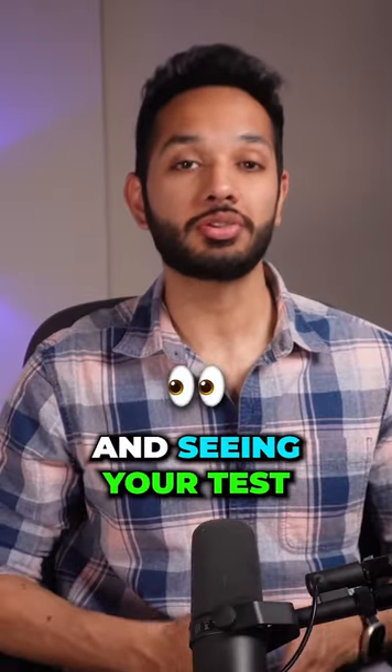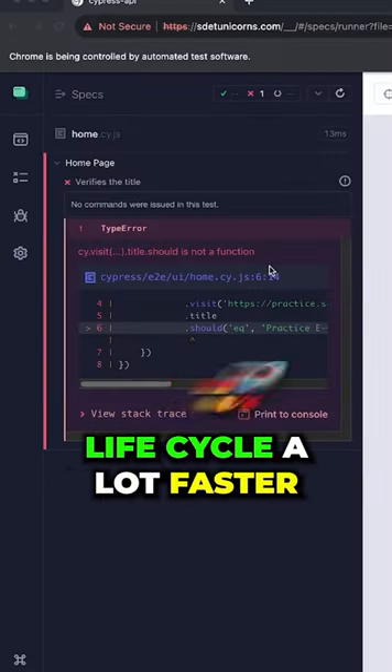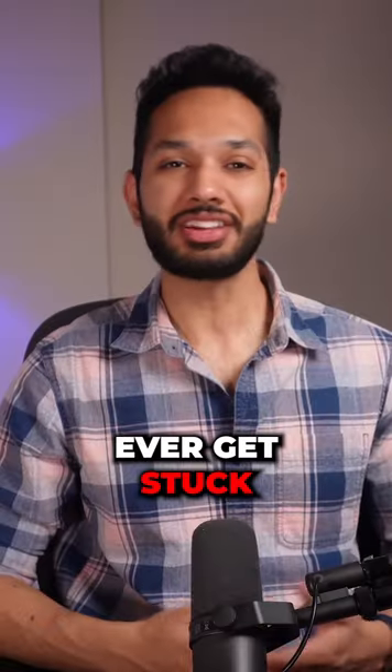Second is real-time reloads. Imagine making a code change and seeing your test reload instantly — that's what Cypress does, making the development lifecycle a lot faster and more efficient. Third, you have easy debugging.